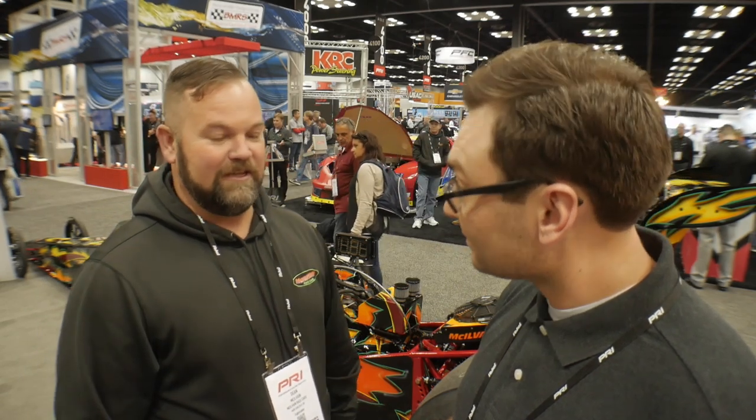Not only did you build the chassis on this car, you actually put the entire thing together and assembled it, correct? Yes. November 22nd this car sat at my shop as a bare frame. We literally finished Monday at around three or four o'clock, and Tuesday morning it was here for the show. It is brand new — brand spanking new car here.